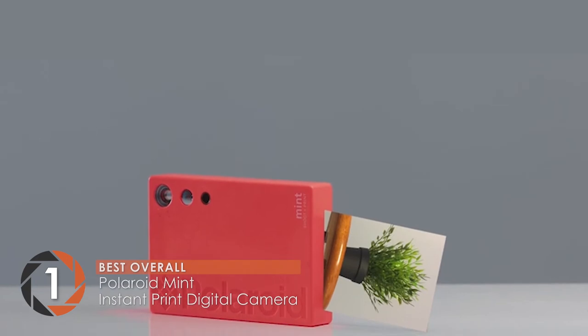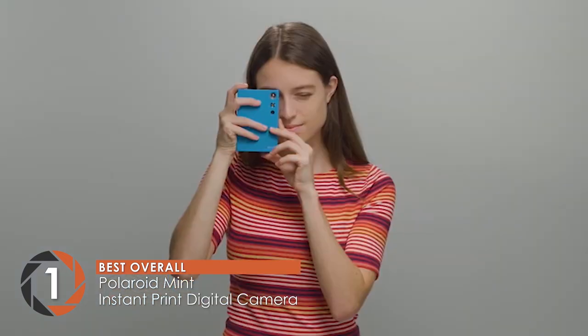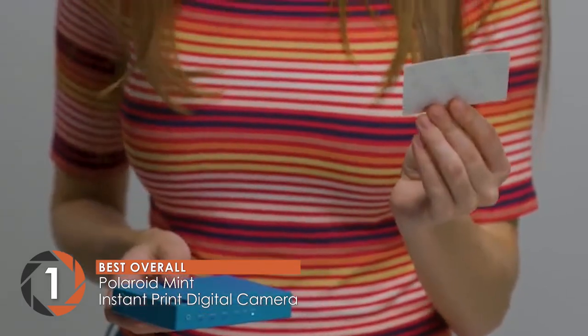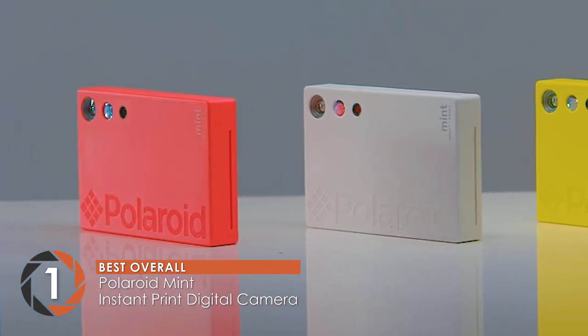Finally, we have the best overall, the Polaroid Mint Instant Print Digital Camera. One of the best Polaroid cameras of 2020, this model has various settings and tweaking properties combined with user-friendly and flawless operation capabilities. Consequently, you can experience an ultimate user experience.